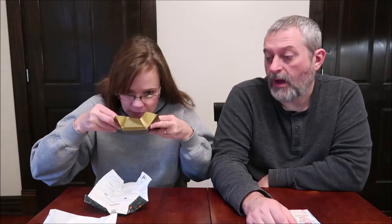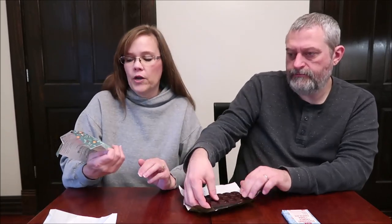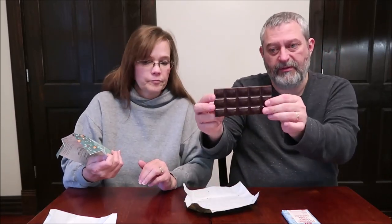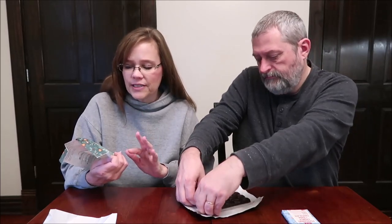Moving on to the next one — I can smell orange right through the package. This one is 160 calories for a third of the bar. It says look inside to learn more about the thinhorn sheep. These are slightly smaller squares.